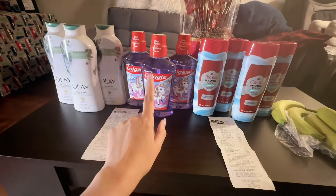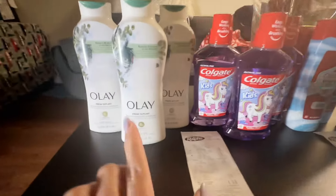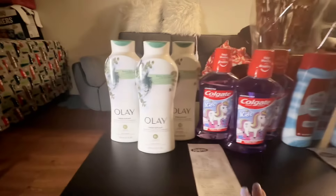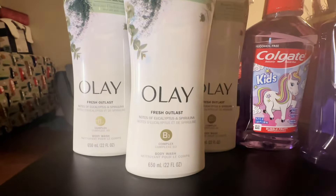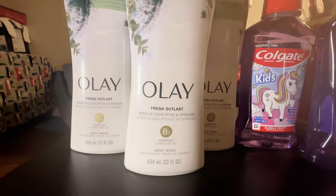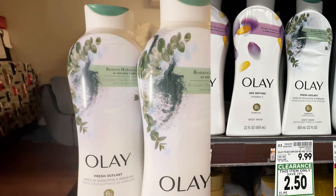I used a digital coupon and a paper coupon for this one. This haul is done across three different Ralph's. The first item is the OLE body wash — the specific flavor is eucalyptus and spirulina. I've never seen that word before, but it's the B3 complex, 22 fluid ounces.